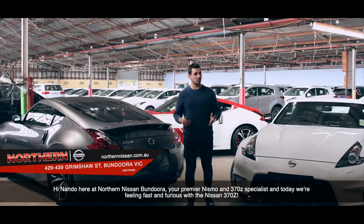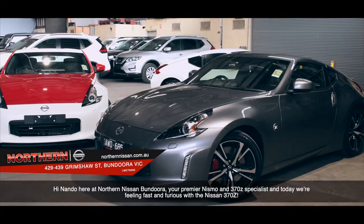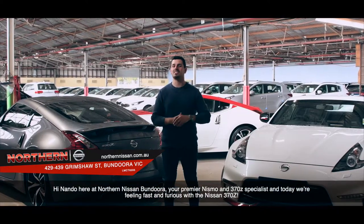Hi, Nando here, Northern Nissan Bandura, your premier Nismo and 370Z specialist. And today we're feeling fast and furious with the Nissan 370Z.